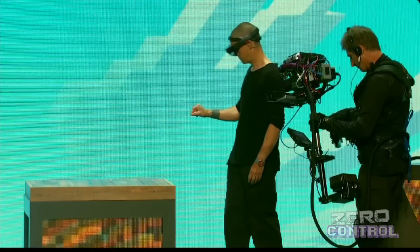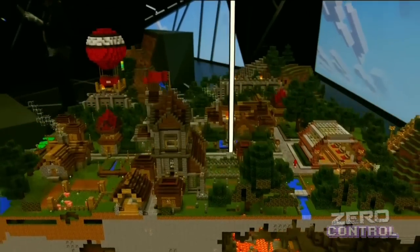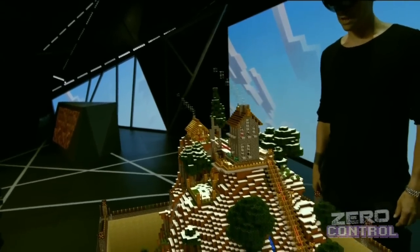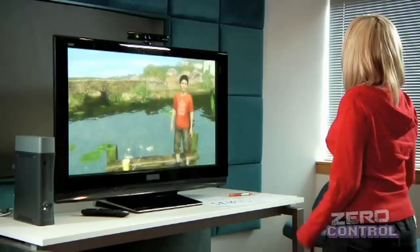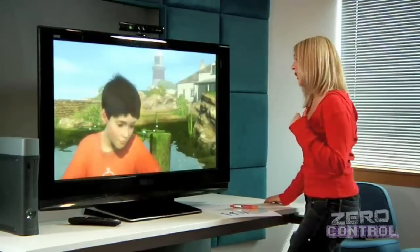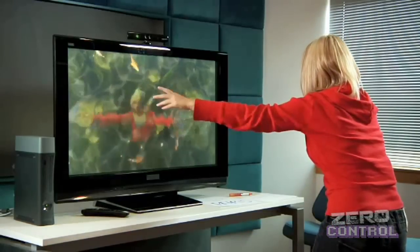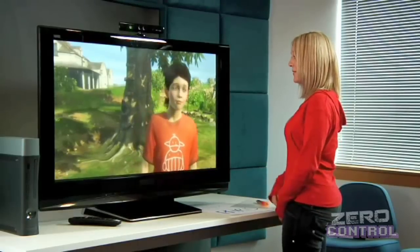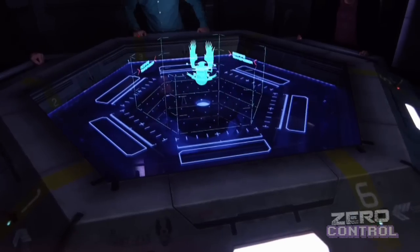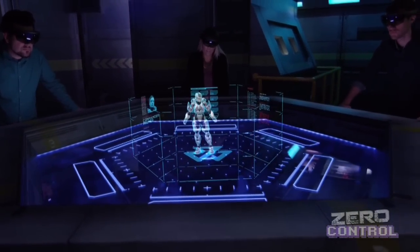Así que en E3 ni siquiera nos imaginábamos que estarían presentes, pero lo estuvieron y capturaron la atención del mundo por medio de una muy vistosa demo de Minecraft. Sin embargo, no sería la primera vez que Microsoft presenta algo impresionante en su conferencia para después darnos cuenta de que se trataba de un bonito montaje totalmente alejado de la realidad. ¿Se acuerdan de Milo para Project Natal? Por lo tanto, había razones de peso para dudar un poco. Sin embargo, en esta ocasión fue distinto, ya que los HoloLens también estuvieron en el piso de exhibición para ser probados por la prensa y algunos fans en algo llamado The Halo Experience.